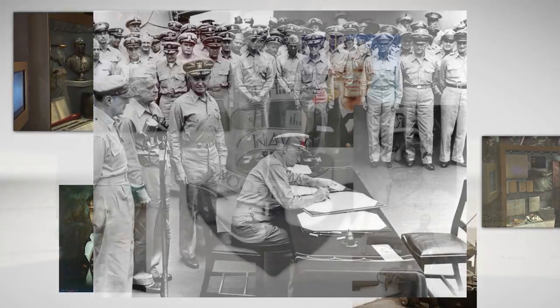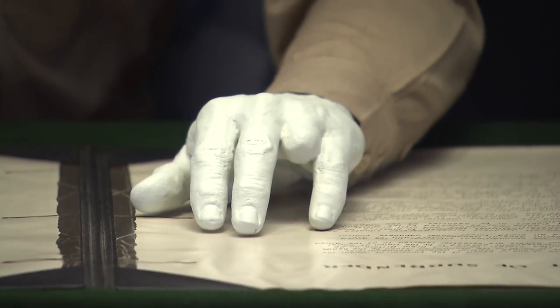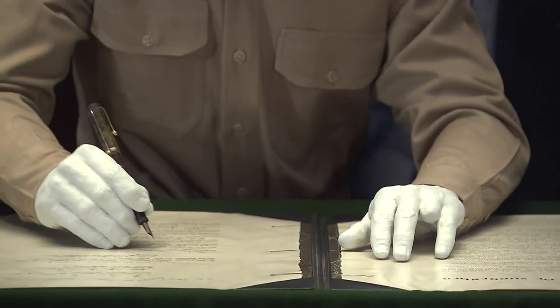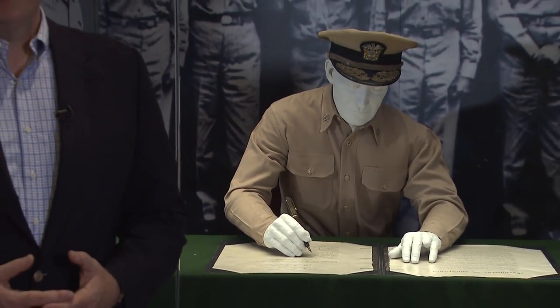Sometimes when visitors come and see this exhibit of Admiral Chester Nimitz signing the surrender treaty, they'll notice that he's missing a finger. Some people ask if it's broken — well, it's not.